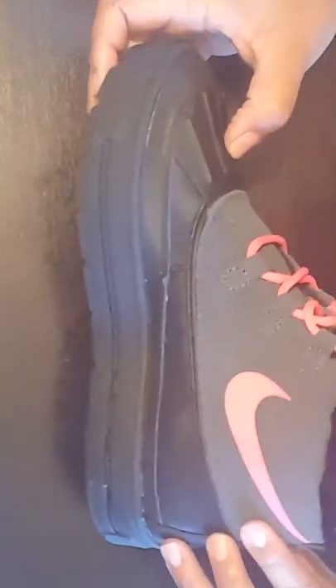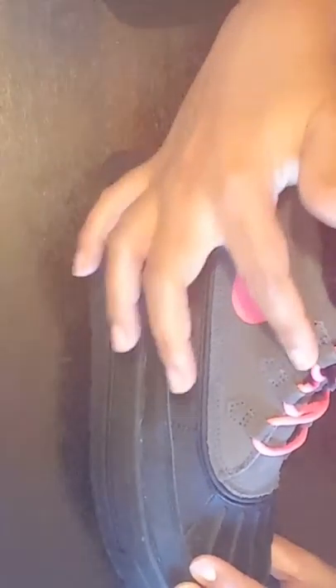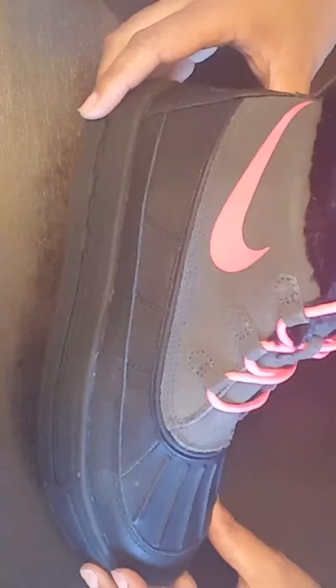These are the boots right here. They have the duck part here, this is the other side, a hot pink swoosh, hot pink laces, the inside is fur, and this is the bottom — cute hot pink bottom. I got these boots for $9.36.